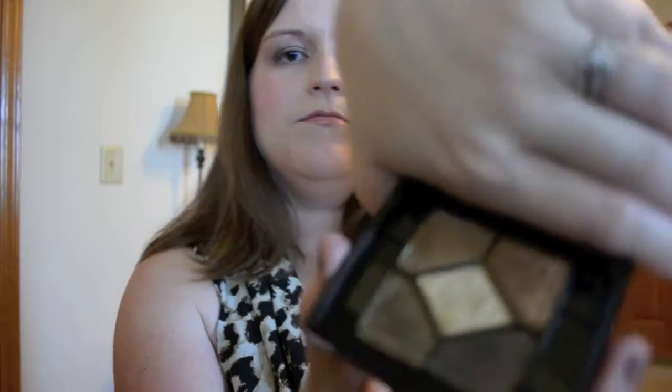For my eyes, I used the Dior Golden Savannah palette, which is new for Fall 2012. It has a lot of great colors. The only one I don't feel is very usable is the one in the center — it's very glittery, and since I wear contacts, I don't like having fallout that could get into my eyes and mess with them.